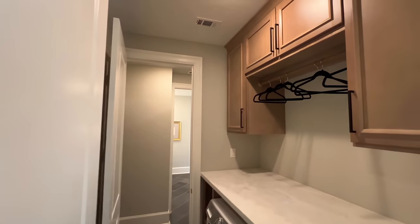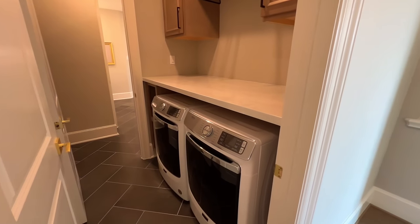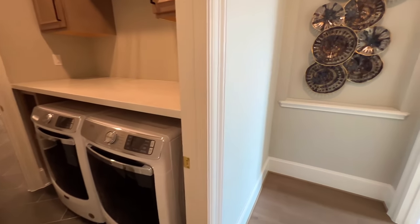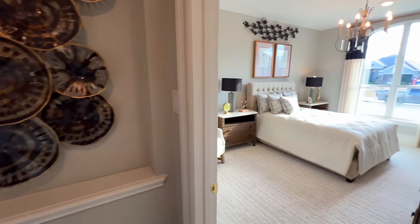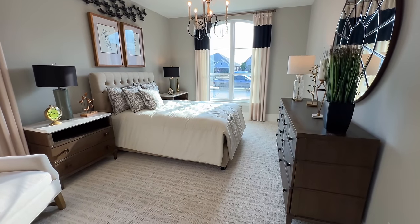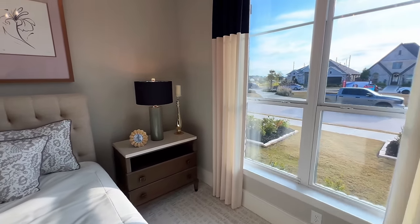This will be your utility room — you've got the nice washer and dryer, built-in countertops right there so you can fold clothes and all that. But before we go to the primary, I'll show you the first bedroom right here. You have plenty of space with that nice elegant carpet.